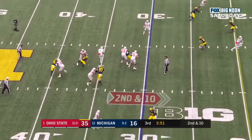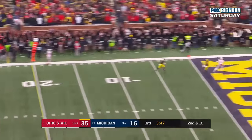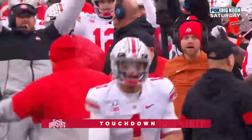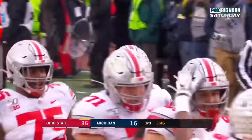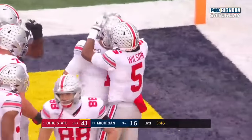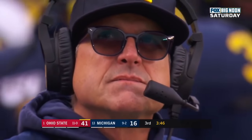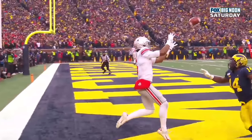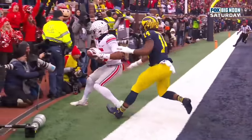Fields to throw it, pump fake, scrambles, sets, fires — touchdown, Garrett Wilson. Wow! Justin Fields comes off the bench and throws a strike. A 30-yard score and Ohio State takes a 41-16 lead. Have a day, Garrett Wilson. Unbelievable. What a play. Wilson stays alive, gets the feet down in the end zone.